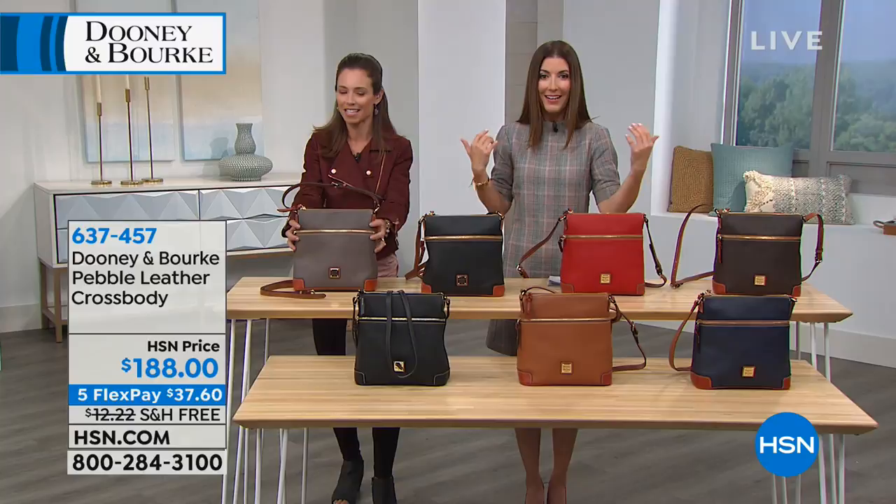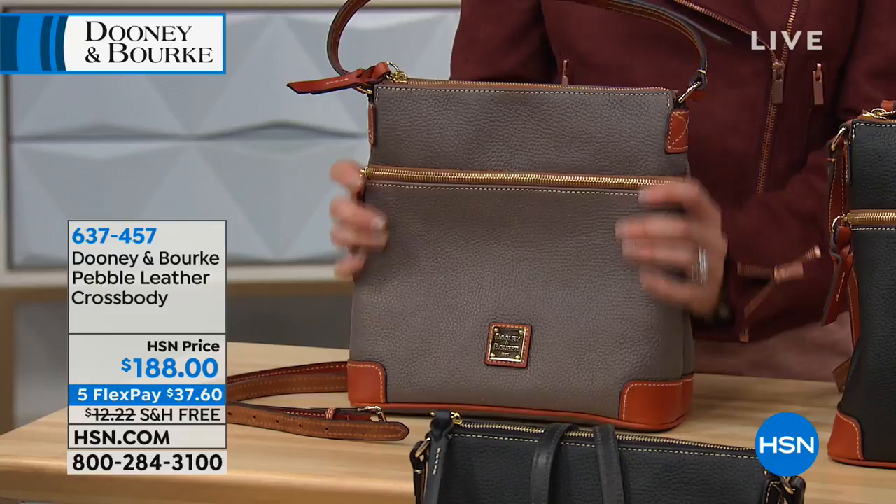We're thrilled to offer this premier true American heritage luxury brand right here at HSN, with all styles and lots of different colors. When you see a great handbag, you just know you have to have it. Maybe that bag is the pebbled leather crossbody. There are two ways to wear it, and today you get it home for interest-free flexible payments of $37.60.